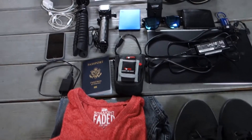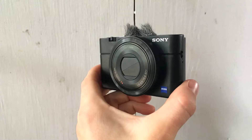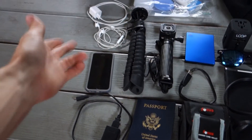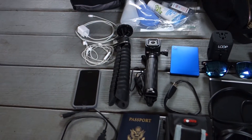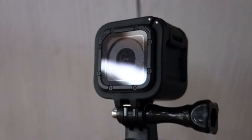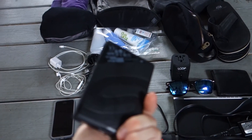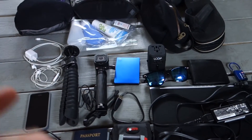Next we have all my electronics stuff and passport. Camera charger — that's for the camera I'm using right now, which is a Sony RX100. That is my phone, iPhone SE. Earbuds, phone charger, tripod for this camera. That is a GoPro Hero Session, and that's the charger for the GoPro. This is a 2TB external hard drive by Seagate — I just bought that because I need extra space for all of my videos for vlogging.